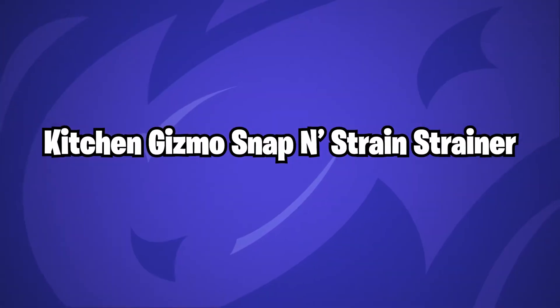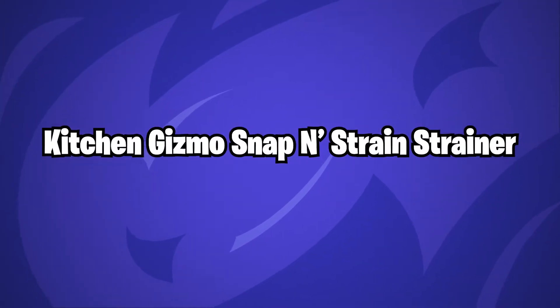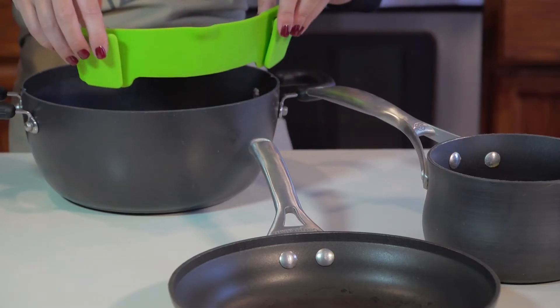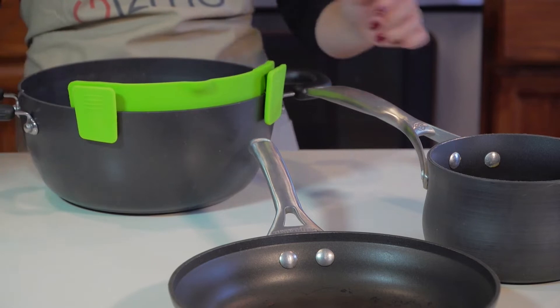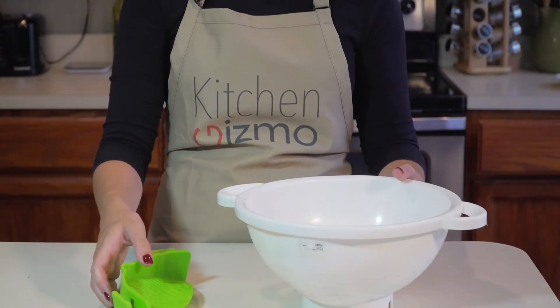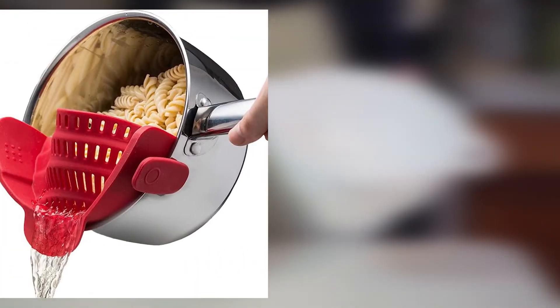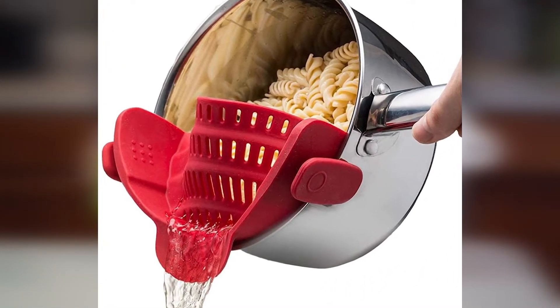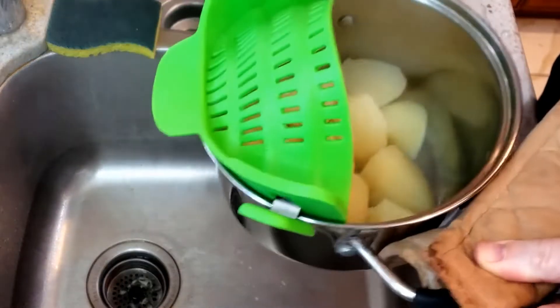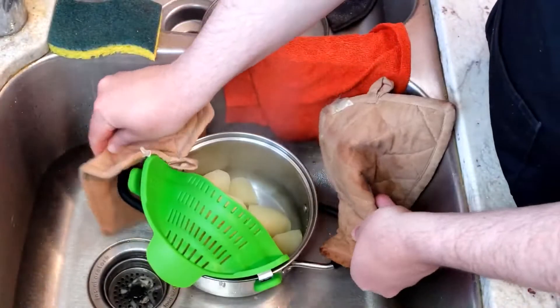Kitchen Gizmo Snap and Strain Strainer. This convenient device, which clips onto the side of your pot, eliminates the need for those cumbersome bowl strainers that never fit into the sink or cupboard correctly, allowing you to drain your pasta quickly and easily. In addition, this will save you from attempting to strain all the water out of the pot by just keeping the lid slightly ajar, which, let's be honest, is a futile and disheartening endeavor every single time.